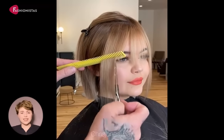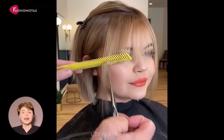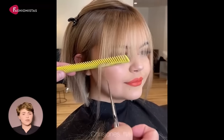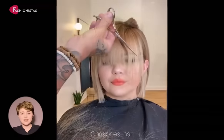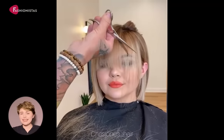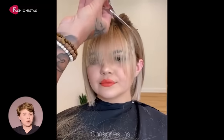Hi, and welcome to Fashionistas, the ultimate destination for beauty inspiration. Looking for the best haircuts for round faces? You're in the right place! Here at Fashionistas, we've rounded up the best styles for those with fuller cheeks. From short and sassy bobs to long and sleek layers, we've got everything you need to find your perfect look.